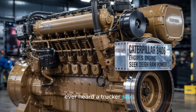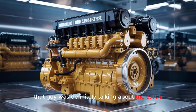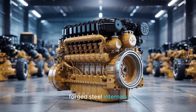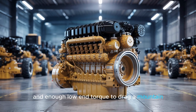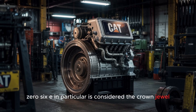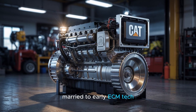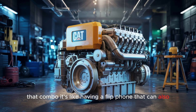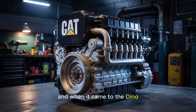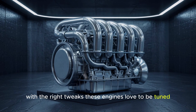Ever heard a trucker say, 'They don't make them like they used to'? That guy was definitely talking about the 3406. Think 14.6 liters of raw displacement, forged steel internals, and enough low-end torque to drag a mountain if it got in your way. The 3406E in particular is considered the crown jewel, thanks to its mechanical simplicity married to early ECM tech. That combo is like having a flip phone that can also stream Netflix — reliable, but modern enough. And on the dyno, we're talking 600-plus horsepower potential with the right tweaks. These engines love to be tuned.